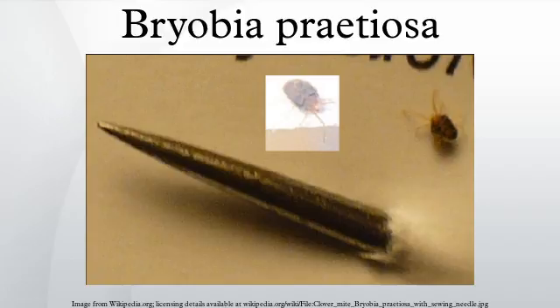Whether indoors or outside, clover mites are found more commonly in sunny areas than in darker areas. If squashed, they will leave a characteristic red stain.